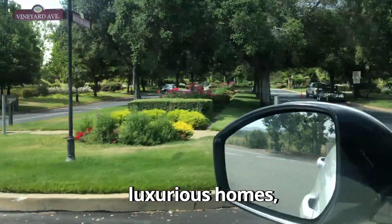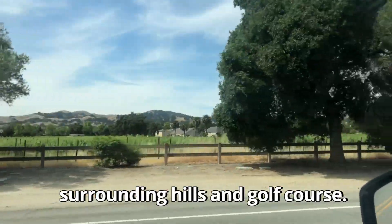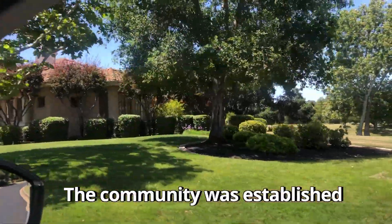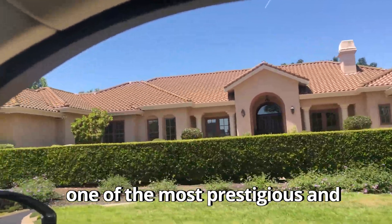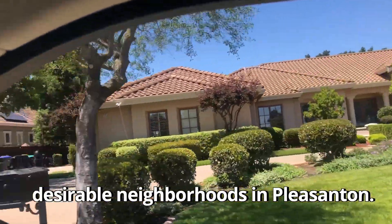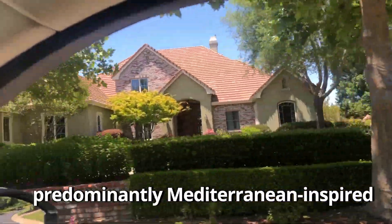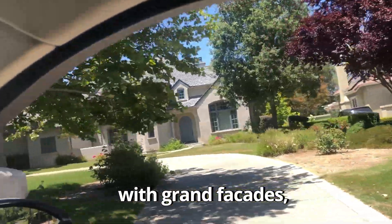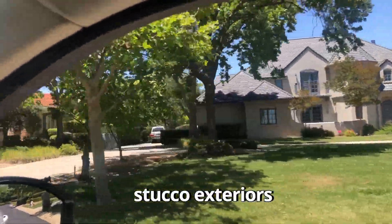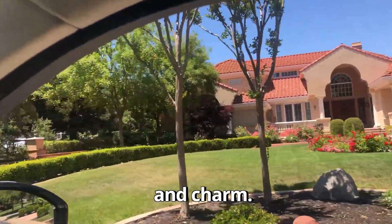The neighborhood is known for its luxurious homes, pristine landscapes, and breathtaking views of the surrounding hills and golf course. The community was established in the early 1990s and has since become one of the most prestigious and desirable neighborhoods in Pleasanton. As we drive through the streets, you'll notice the architecture is predominantly Mediterranean-inspired with grand facades, stucco exteriors, and beautiful tile roofs. The homes here exude elegance and charm.